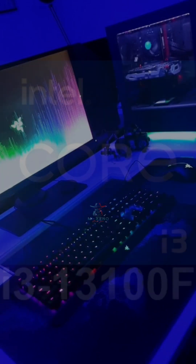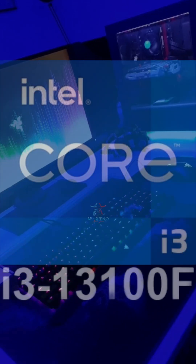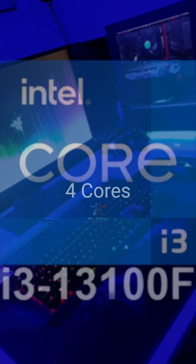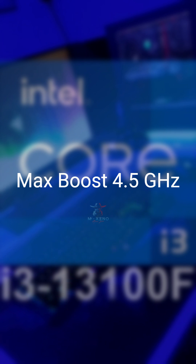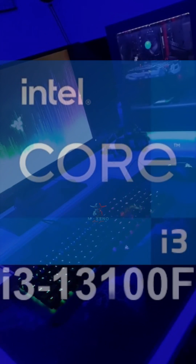Second place goes to the Intel Core i3-13100F. Also 4 cores and 8 threads, but with better boost clocks at 4.5GHz. A small upgrade over the 12100F for higher FPS.